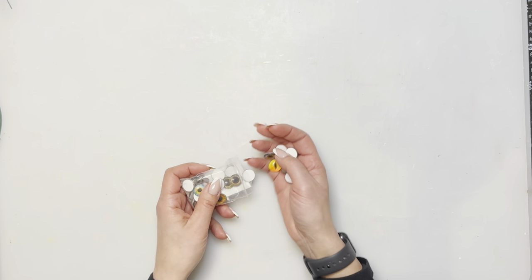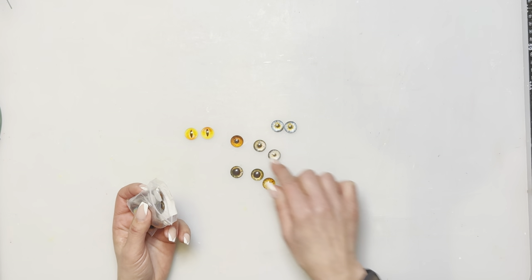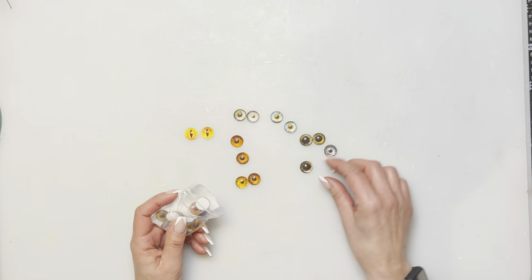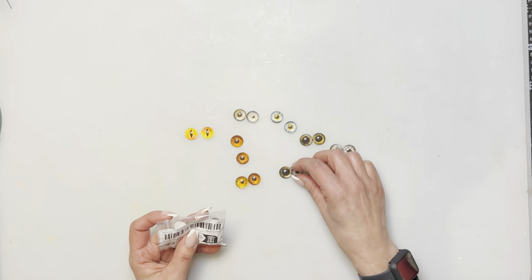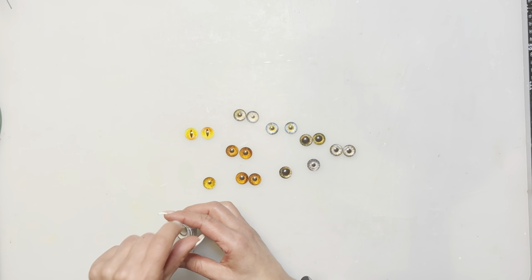If you've followed me for a while, you know I did a lot of Jenga block animals and many people didn't know what to do for eyes. These ones are really cool — they remind me of a lizard or a frog. They come in a 30-pack for $2.49 and in different sizes, including 16mm. They come in pairs, so you get about 15 pairs for $2.49. I'm going to have to make some more Jenga block animals just to use these eyes.